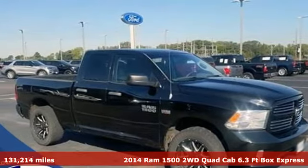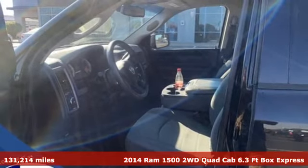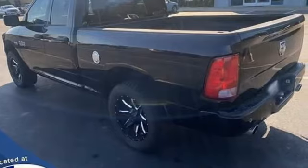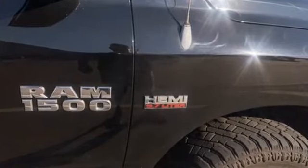It's a 2014 Ram 1500 with superior performance and legendary hauling and towing capacity. This Ram 1500 is the one tool that can master any job you throw at it, and it comes with all the amenities you need.